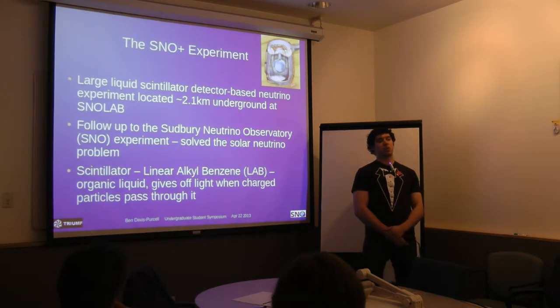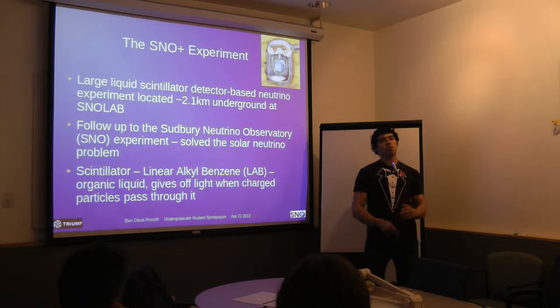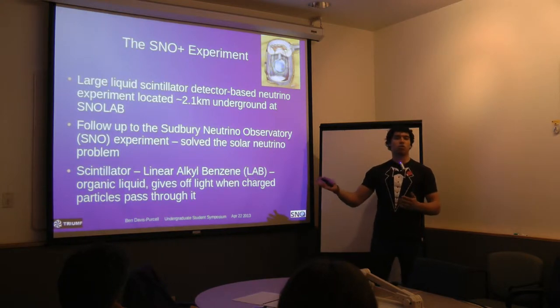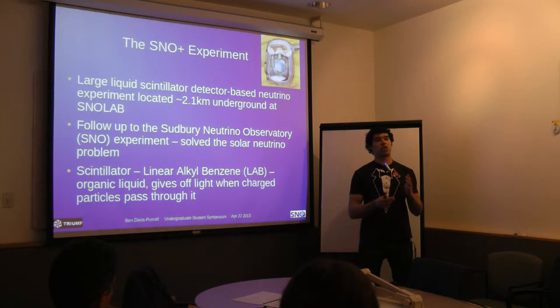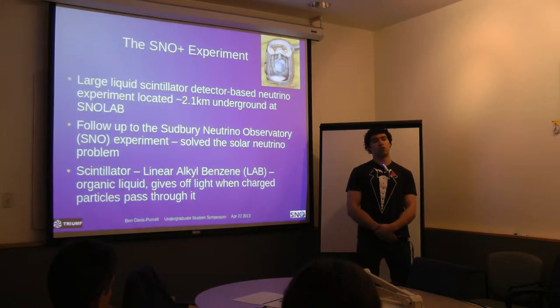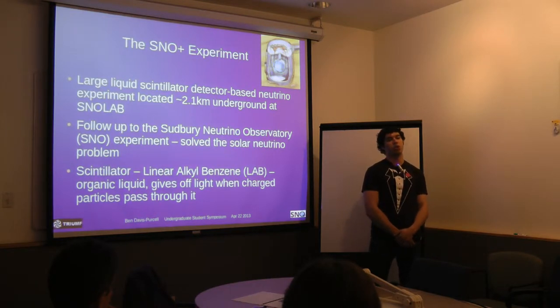The SNOWPLUS experiment is a large liquid scintillator detector-based neutrino experiment at SNOLab, near Sudbury, which is 2.1 kilometers underground. In experimental particle physics, there are two different types of experiments: accelerator experiments like we have here at TRIUMF, using very high energies and smashing particles together, and detector experiments such as SNOWPLUS, where you fill a vessel with material and observe things passing through or created in it. SNOWPLUS is a detector-based one and it's a follow-up to the Sudbury Neutrino Observatory experiment, which solved the solar neutrino problem. We fill our acrylic vessel with liquid scintillator — linear alkyl benzene — an organic liquid that gives off light when charged particles pass through it.